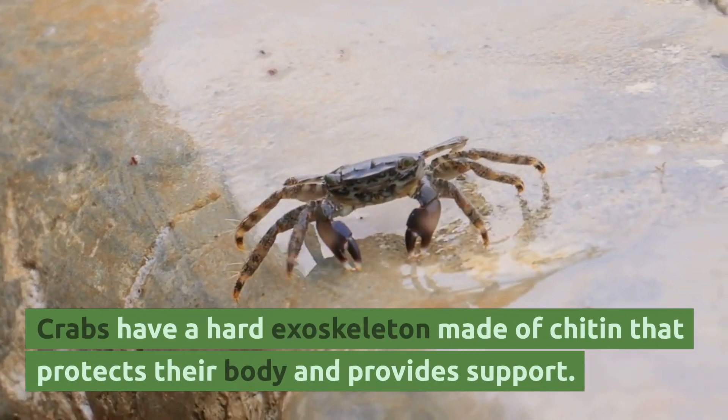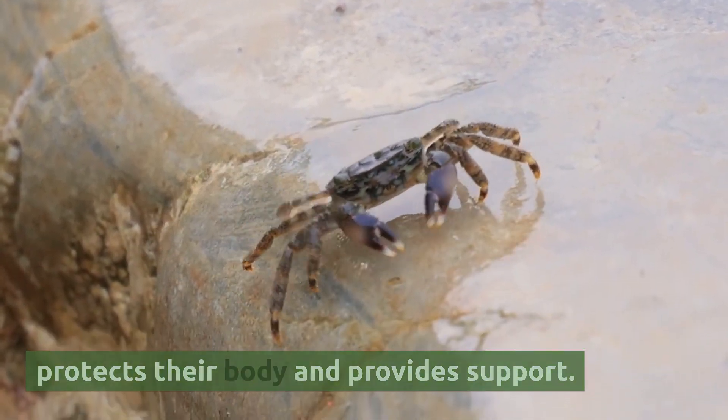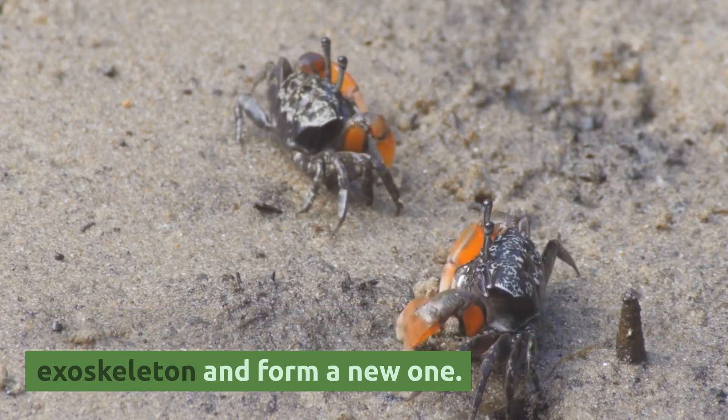Crabs have a hard exoskeleton made of chitin that protects their body and provides support. As they grow, they need to molt or shed their old exoskeleton and form a new one.